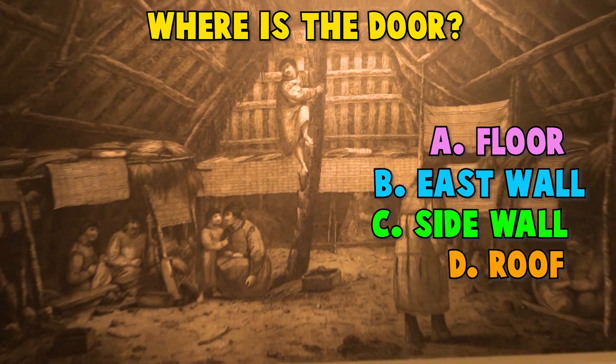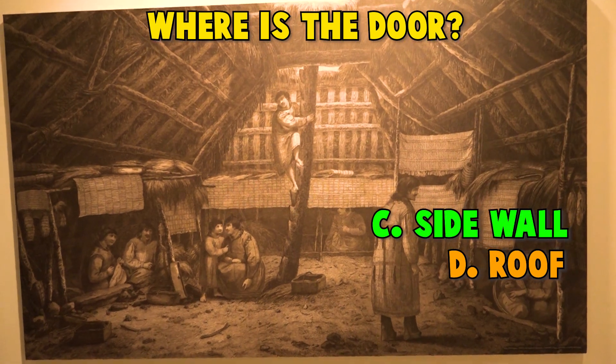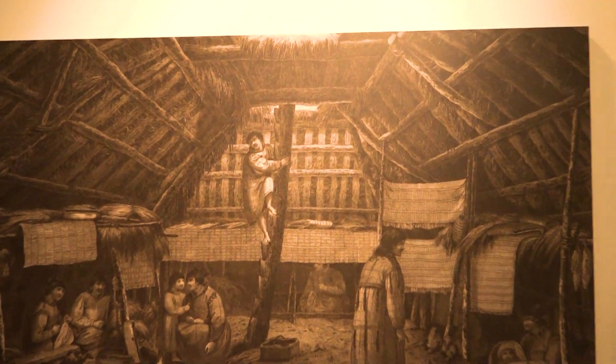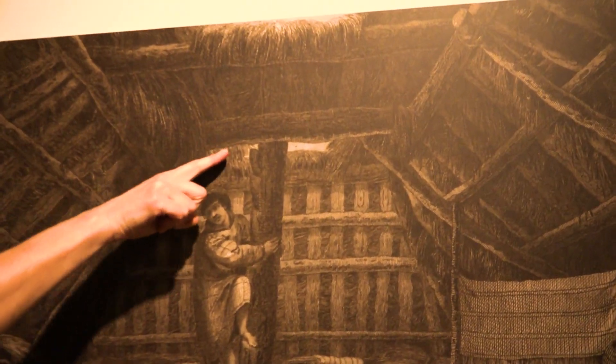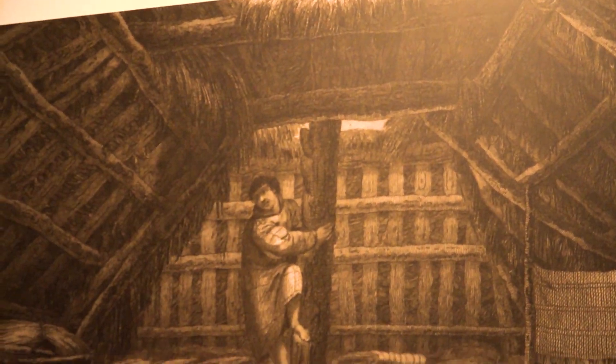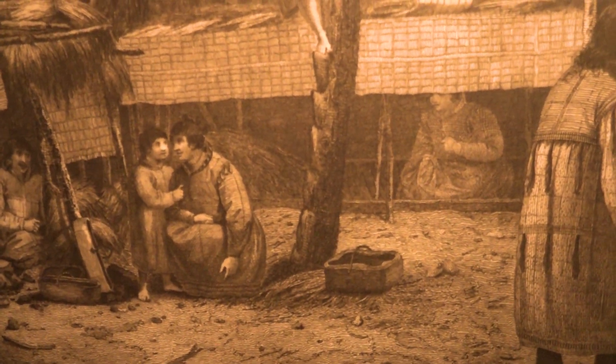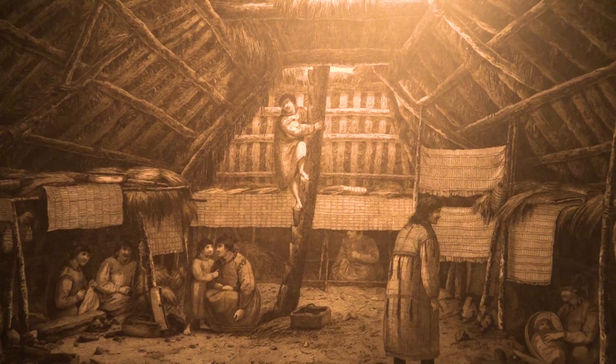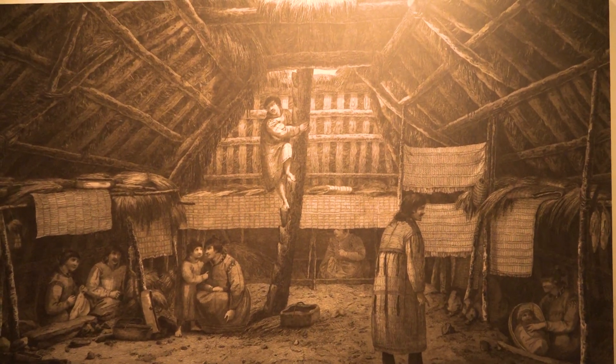Nope, not the floor. Nope, not east wall. Not side wall either. It's in the roof. You can see this entrance here at the top with a wooden ladder that was probably driftwood that they etched with steps. They used that to go in and out. It also worked as a vent for their heating and cooking.